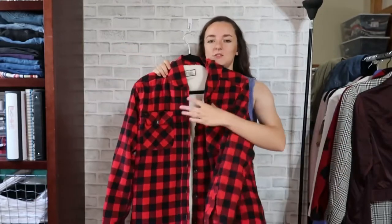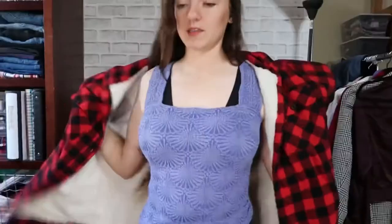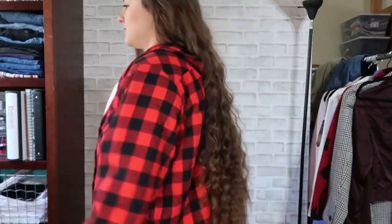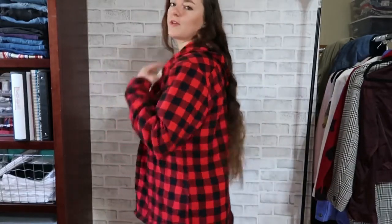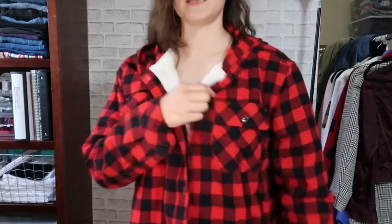The next item is this plaid jacket with a fuzzy inside — not Sherpa. It's an extra large, which is what I wanted since I wanted something oversized. It has a hood, which I'm not a huge fan of, but I think it's fine. It's oversized, checkered buffalo plaid. It's nice — I like it.